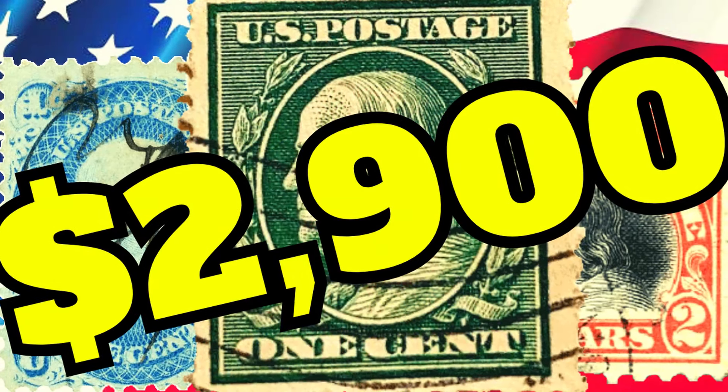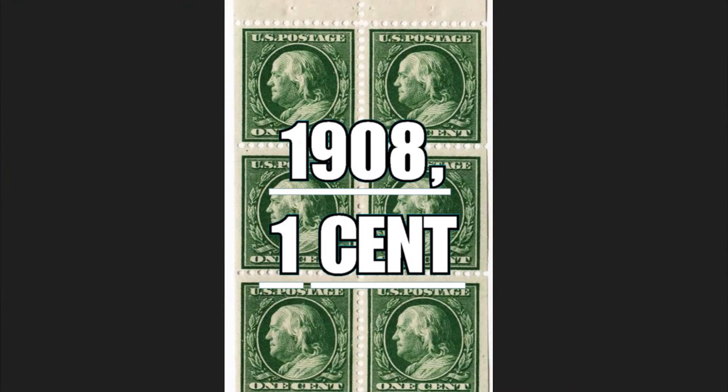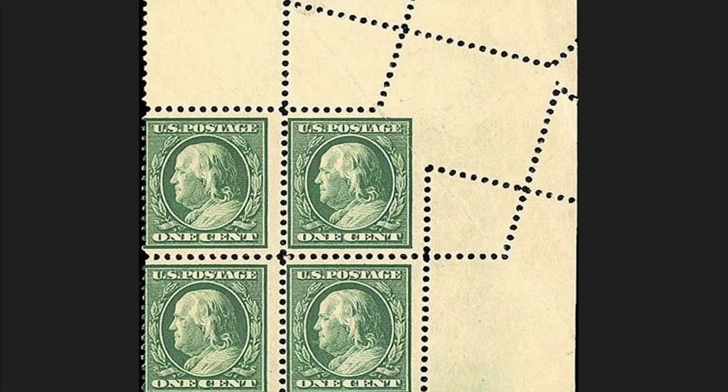Best Benjamin Franklin rare prints to collect, part 4: the one-cent stamp series from 1908. It was issued to give a touch of modernity to the classic profile of Benjamin Franklin. After 57 years in the tradition of philately, the decision was made to continue using his portrait on stamps, with a simpler and more modern-looking edge design.